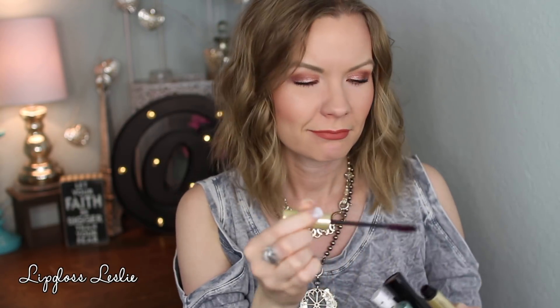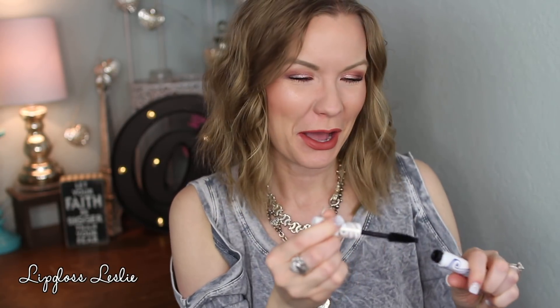Now rapid fire on the mascaras! The Kevin Aucoin The Expert Mascara is a maroon-looking mascara with a curvy wand — it's just okay. I like the fun color but I wouldn't buy another one. The Pacifica Natural Minerals Stellar Gaze Length and Strength Mineral Mascara — I was pleasantly surprised by this. It's a super thick, goopy mascara, which I like, and I was impressed with it for being a more natural mascara.